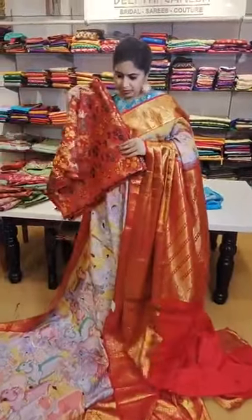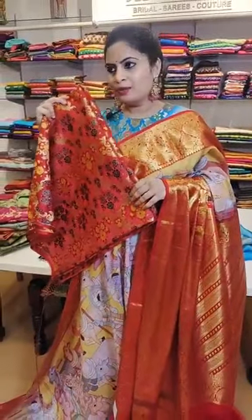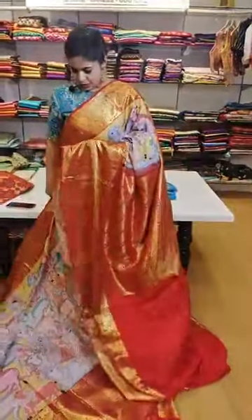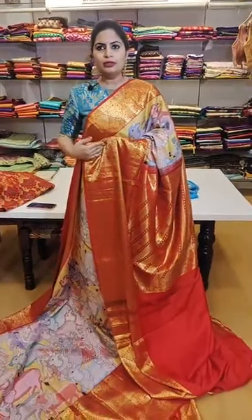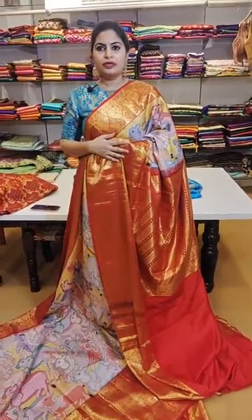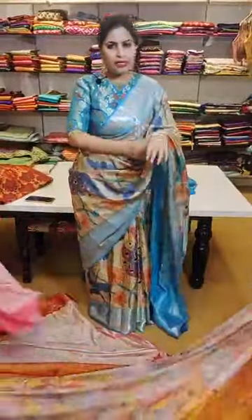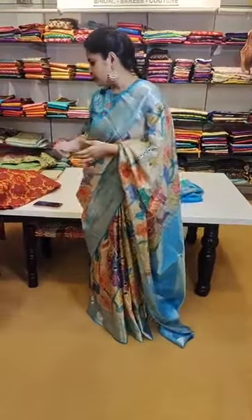The same red brocade blouse works very well with another saree here — a beautiful option. Likewise you have many colors to choose from. The blue which I am wearing also looks very nice — you don't always have to go for a color on the border; a color that blends with the body of the saree also looks very pretty. 24,999 is the price of this saree. The ones with brocade blouses are 29,999; the ones with plain blouses are 24,999.